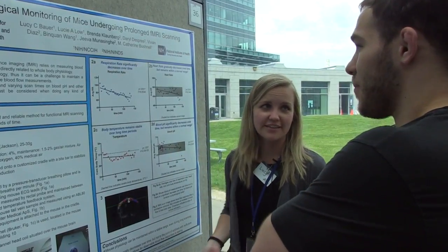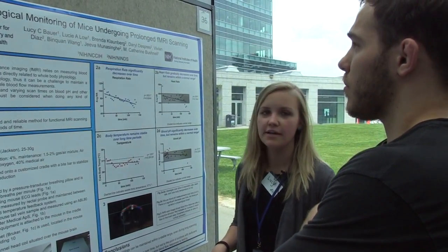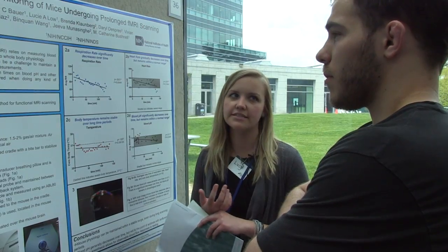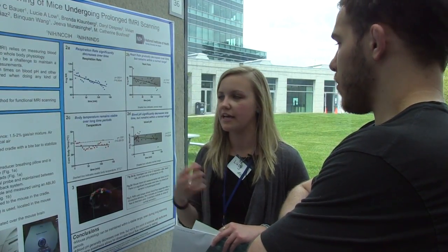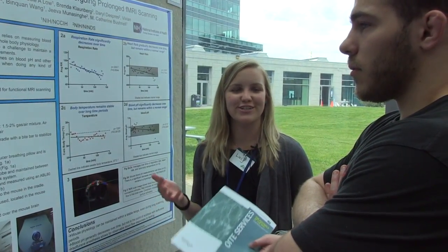My project is looking at measuring mouse physiology over long scan periods of time, specifically for long fMRI scans. fMRI is functional magnetic resonance imaging, and that measures blood flow to the brain. Since those measures are completely dependent on blood flow, we want to make sure that it is as consistent and stable as possible, and that's all dependent on whole body physiology.